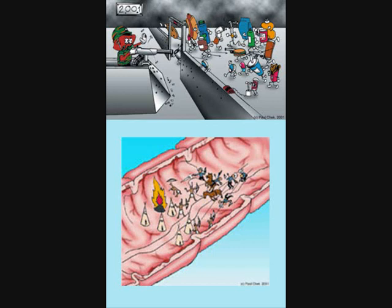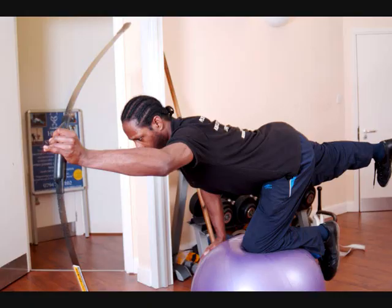If the jaw doesn't sit properly, it can alter the relationship of everything lower down. For example, you can have problems with your neck muscles and also problems with your shoulder muscles, because those two are connected to the neck.